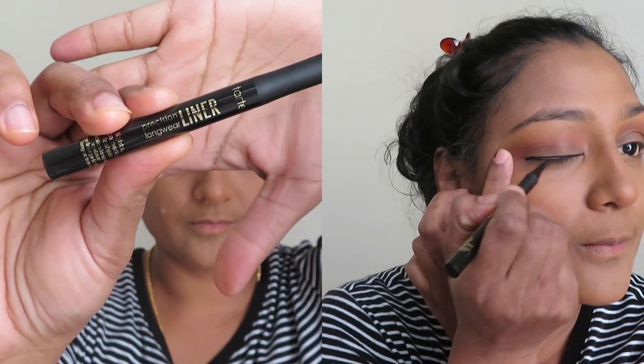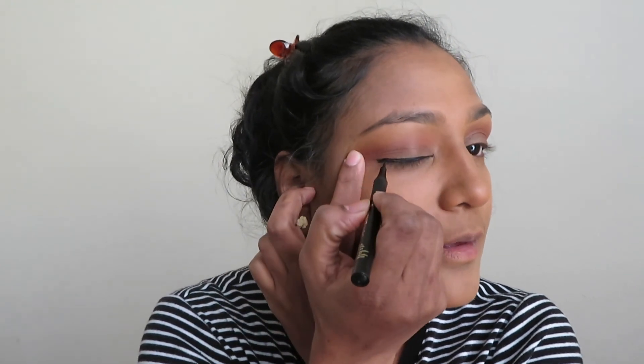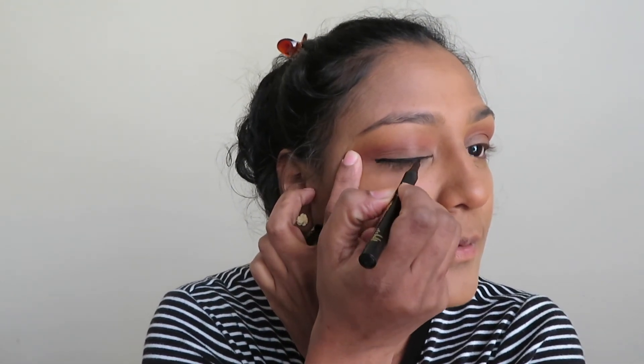To line my eyes, I'm making use of the Tarte Precision Long Wear Eyeliner. I'm not winging it out — just doing a regular eyeliner look.